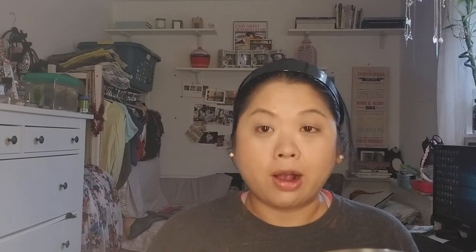For the powder under my eye, I'm going to bake — just because it's fun. This is the ELF high-definition powder in Corrective Yellow. I use the powder puff that comes in here — it looks a bit gross, but I feel like it holds a lot of product. I'm going to just press that under my eye area.